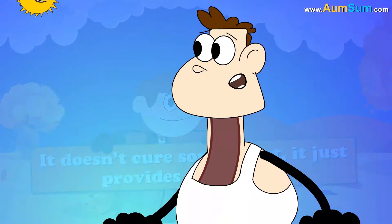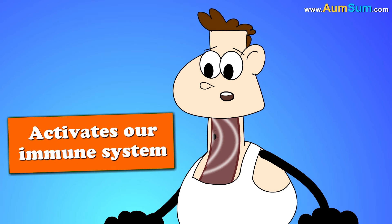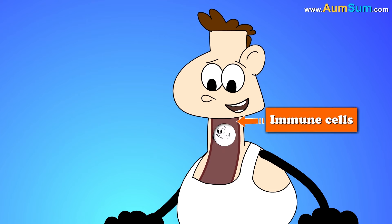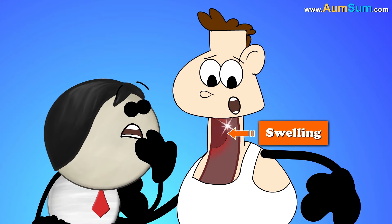A sore throat is usually caused by bacterial or viral infection. This infection activates our immune system, due to which immune cells, blood, and plenty of fluids reach the site, causing redness, swelling, pain, etc.